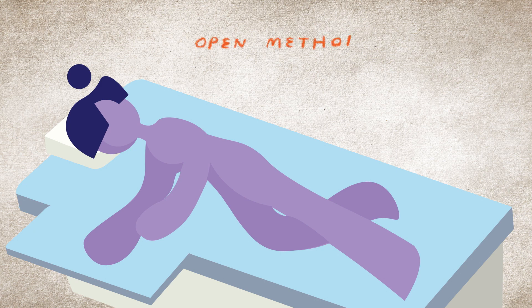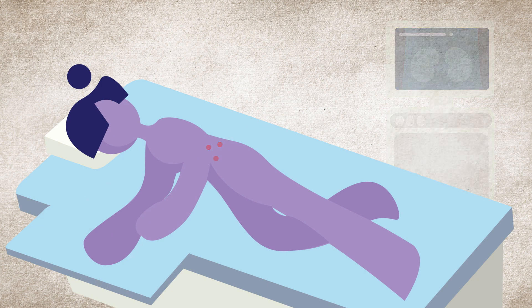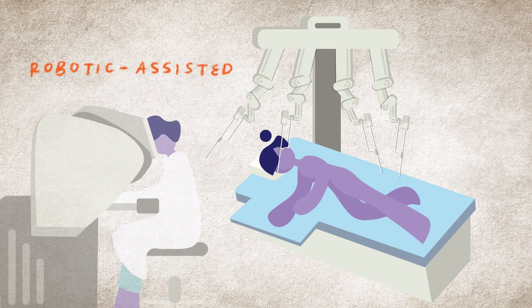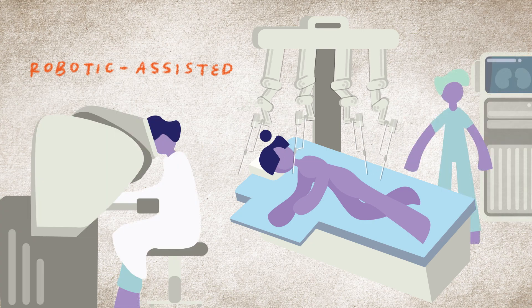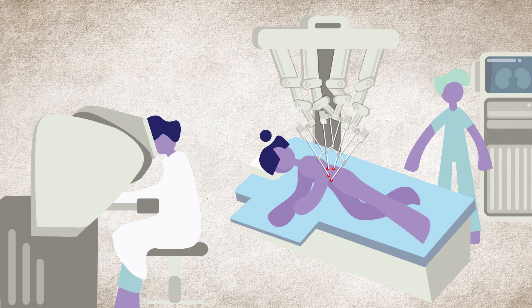Surgery methods: Open — a traditional surgery with a long incision. Laparoscopic — surgery done with a video camera and thin instruments to make smaller incisions; the recovery time is faster. Robotic assisted — the surgeon guides the hands of a robot to perform the surgery, which shortens the recovery time in many cases.